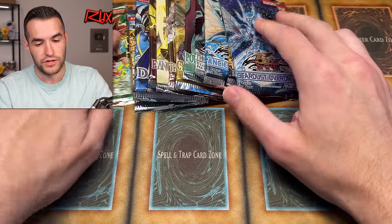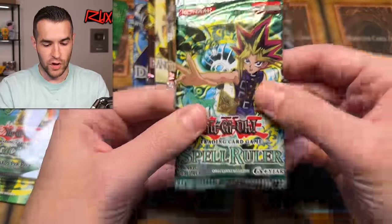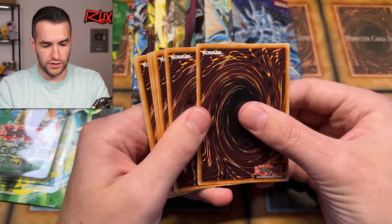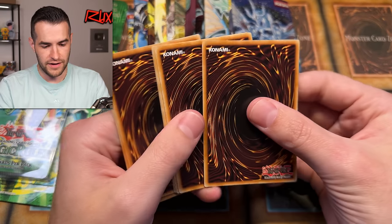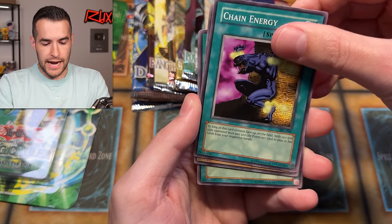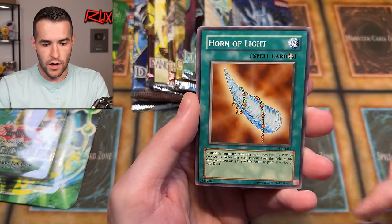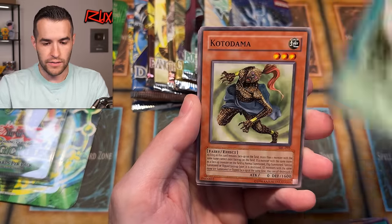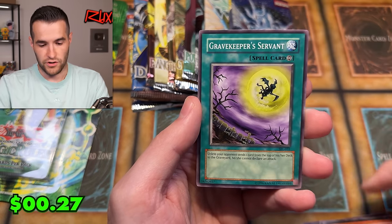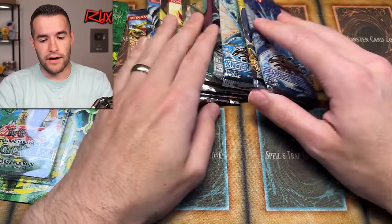Let's open Spell Ruler. We have a Magic Ruler 1st Edition Blister Pack, so let's do the Spell Ruler first — a 2010 Spell Ruler pack, so 14 years old. We have Giant Turtle, Chain Energy, Slot Machine, the Toll, Horn of Lights, the Reliable Guardian, Kotodama, a Mega Rayran, and a Gravekeeper Servant.